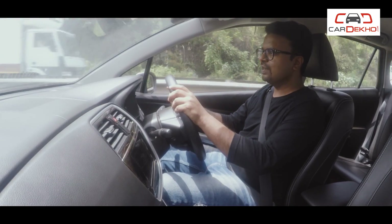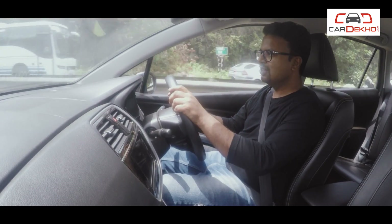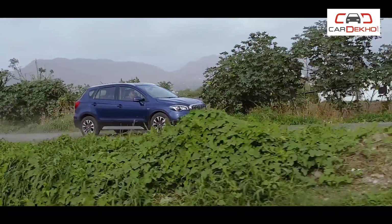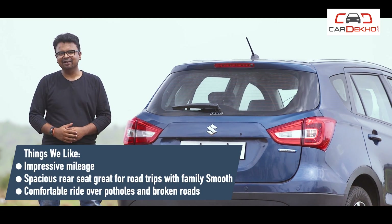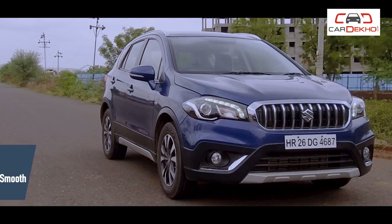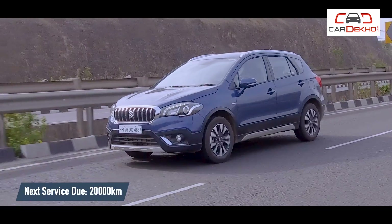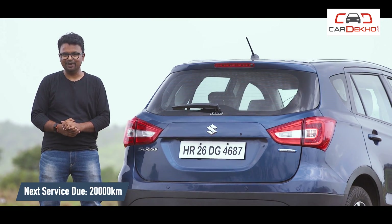And then there is the SHVS system, which works its magic by giving a tiny boost during acceleration and a bigger one when it comes to mileage. So the S-Cross is a car that sits a bit under the radar, but the time we spent with it has only made its appeal stronger. Let us know what you would like to know about the S-Cross or the things you'd like us to try with it. We'll get you the update in the next report, by which time we should have done 15,000 kilometres.